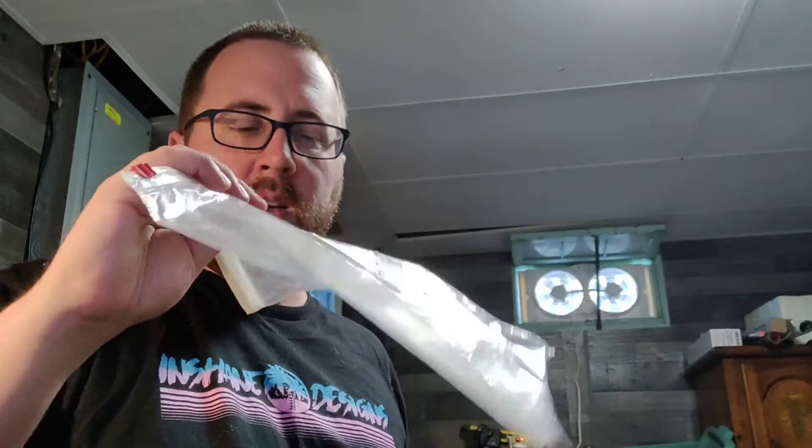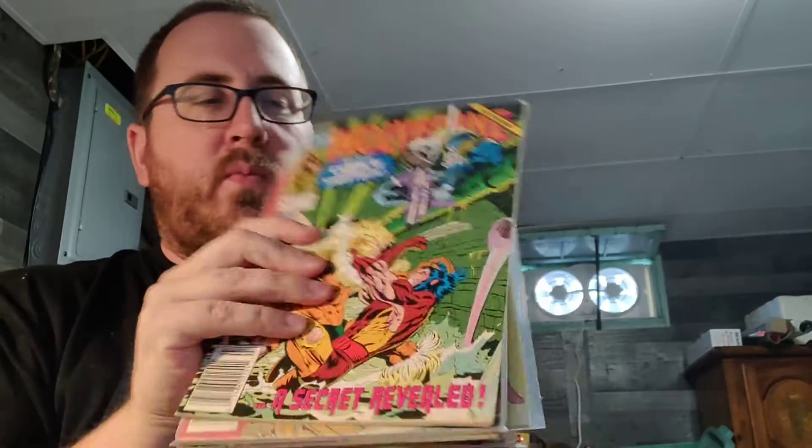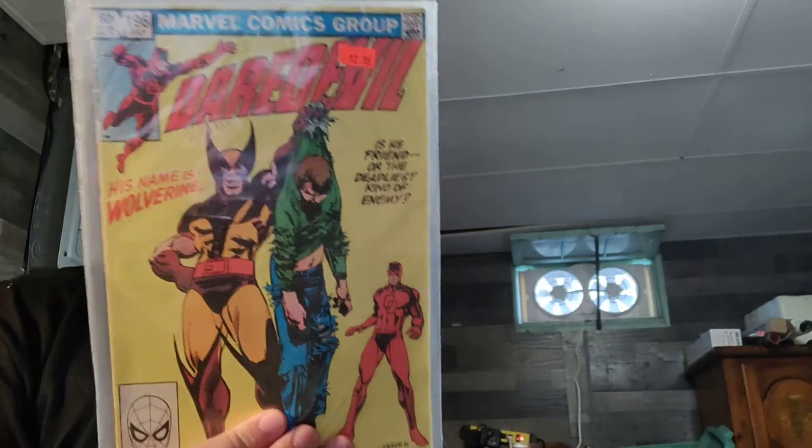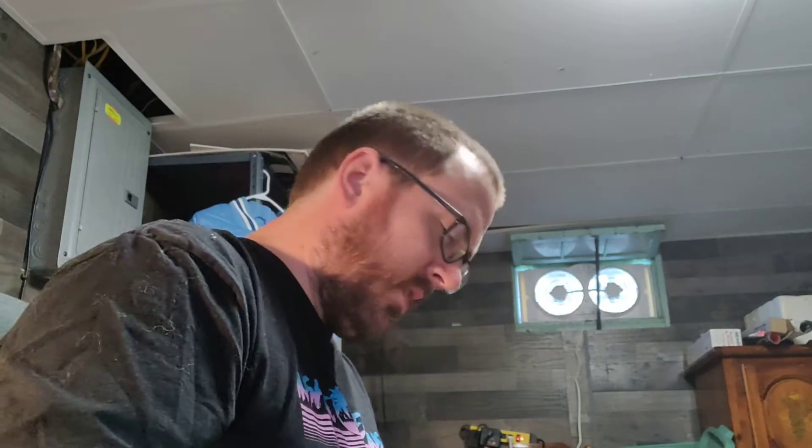Got some comics, paid ten bucks for all of them. They're not super old and they must have been a Wolverine fan because they're mostly Wolverine. Actually there's a Silver Surfer vs. Fire Lord, but they are newer — they're all over a dollar. There is one that is less and that is Daredevil with Wolverine, but it's also in the worst shape.